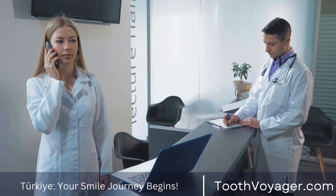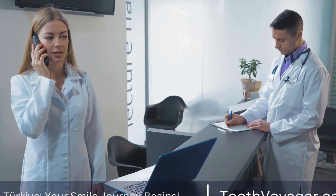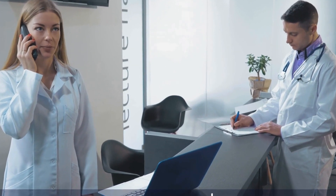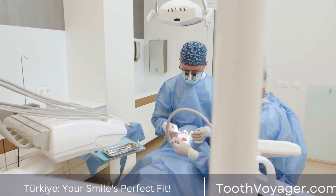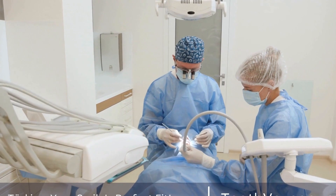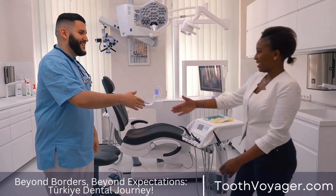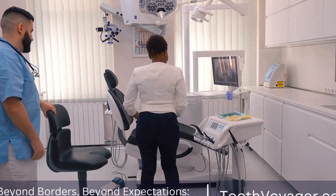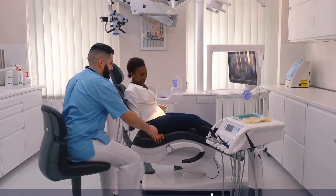In conclusion, the cost of dental crowns in Europe is significantly higher compared to Turkey, making Turkey a more cost-effective option for those looking to save money on their dental treatments. With its lower prices, high-quality materials, and skilled dentists, Turkey has become a popular choice for dental tourists from around the world. Whether you choose to get a dental crown in Europe or Turkey, it is important to do your research and choose a reputable dental clinic to ensure a successful and stress-free dental treatment.